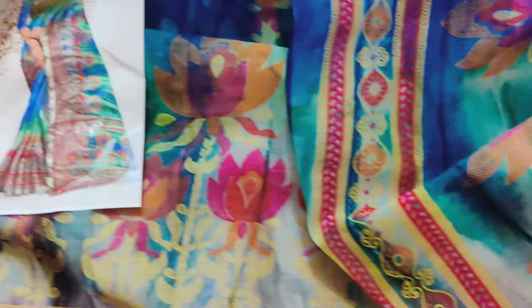Washable and lightweight. Pallu also — printed pallu also.